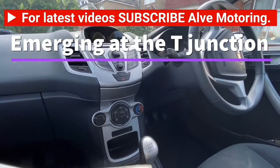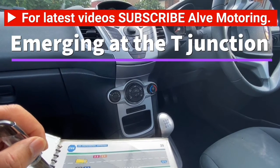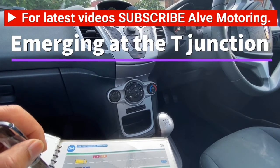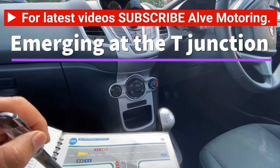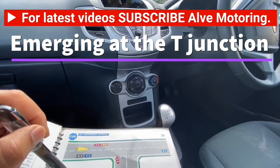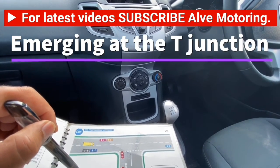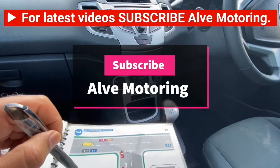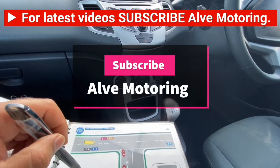Thank you very much for watching the video. Please do not forget to subscribe. I will be uploading more videos about emerging at the T-junction — the next one will be emerging on the right. Thank you.